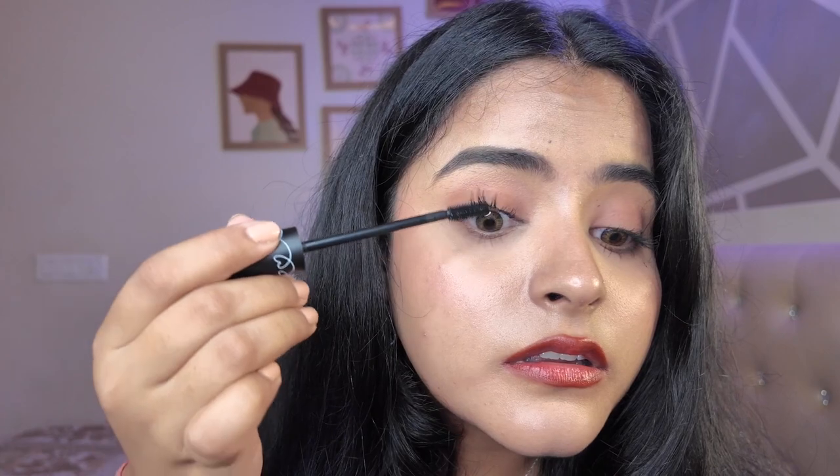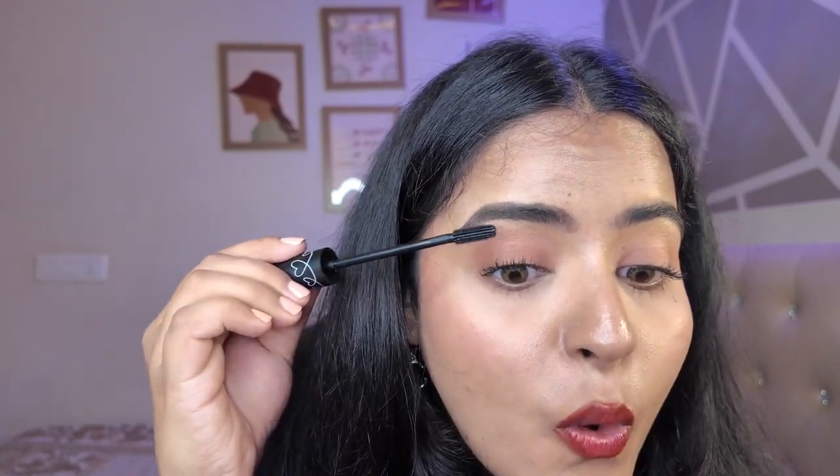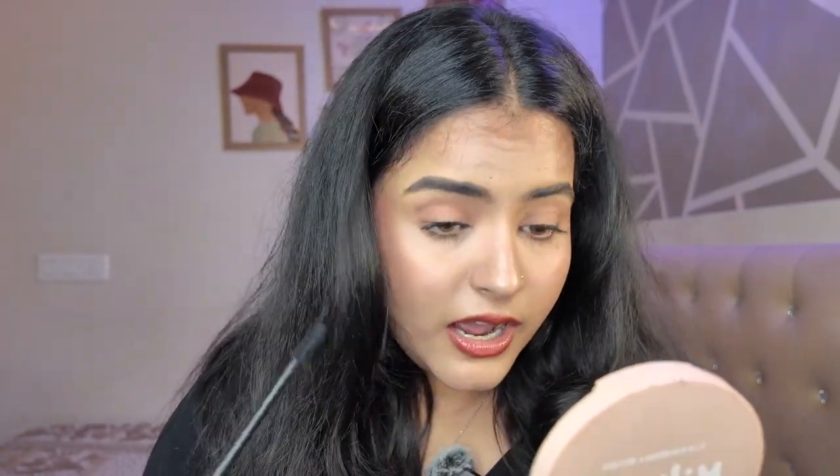Now let's apply it and see how well this performs on the lashes. This is what it looks like after about 1.5 coats — can you see a difference? Let me apply another coat and see if this one is clumping or not. Okay, it again is not clumping. And oh my god, I can clearly see the difference! I'll apply it on the bottom lashes as well, because a good mascara is one that's easy to apply on the bottom lashes. This one was super easy.